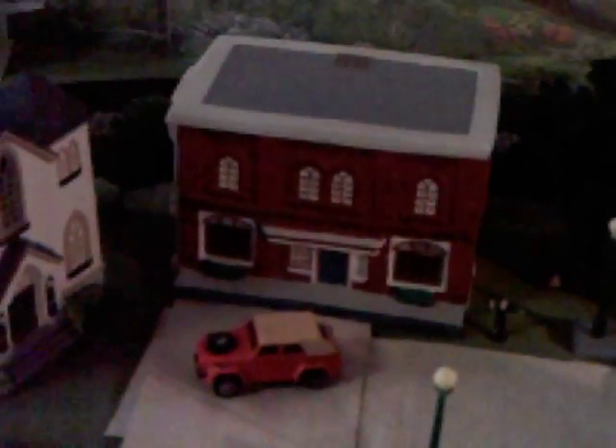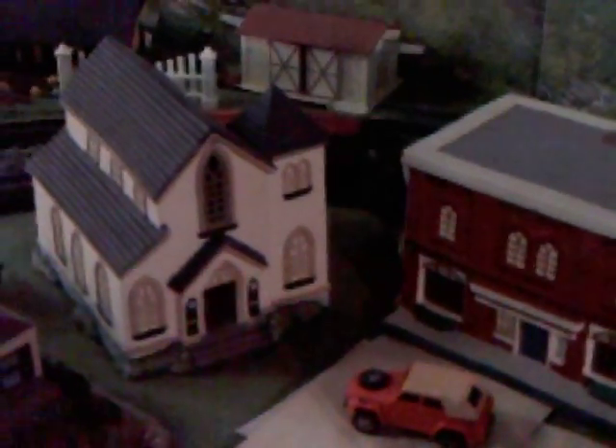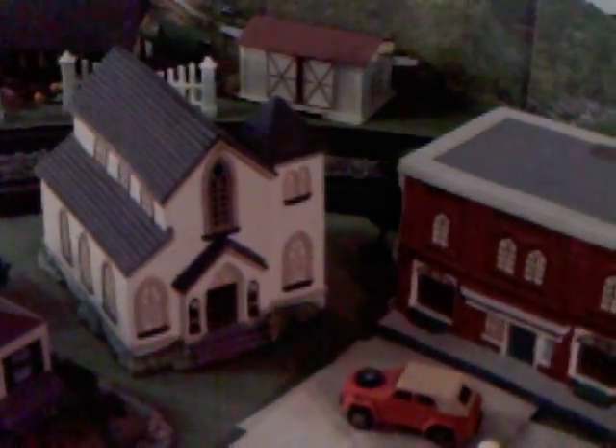The Mayberry Hotel. The Mayberry Courthouse — and the squad car is there today I see. Then we go next door to Floyd's Barbershop. And then we have the Mayberry Post Office and the Mayberry Community Church, and in some episodes it was called All Souls Church. We also have the Mayberry School right here with the school bus and the Welcome to Mayberry sign of course.